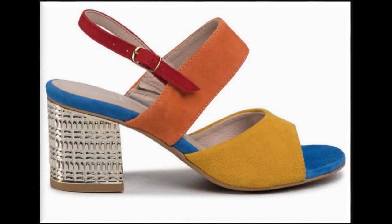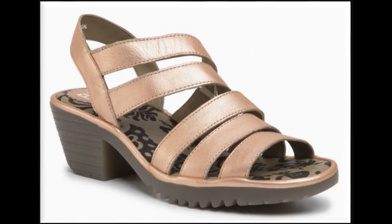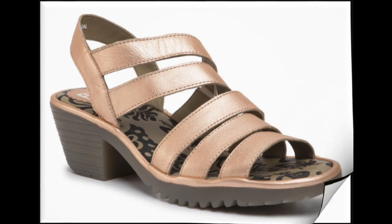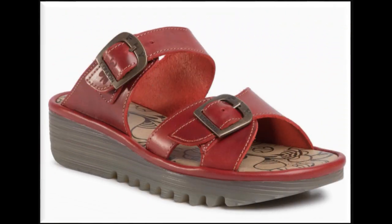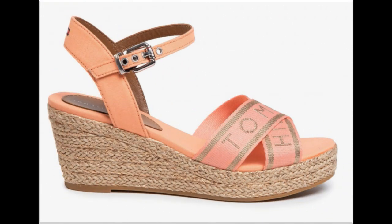Assalamu alaikum friends, welcome to my channel. I hope you are all well and doing great. Here in this video I am sharing very stylish and trendy, beautiful, gorgeous sandals — new designs and new collection. All sandals are very pretty and available online also.